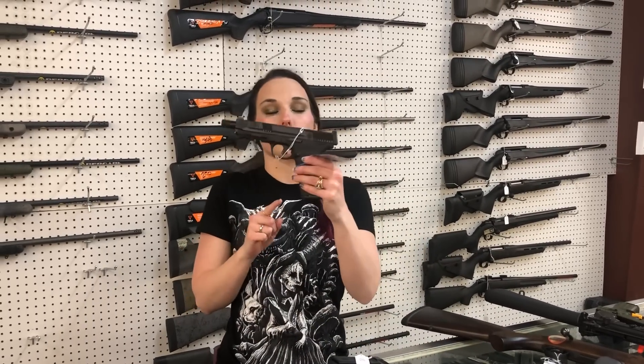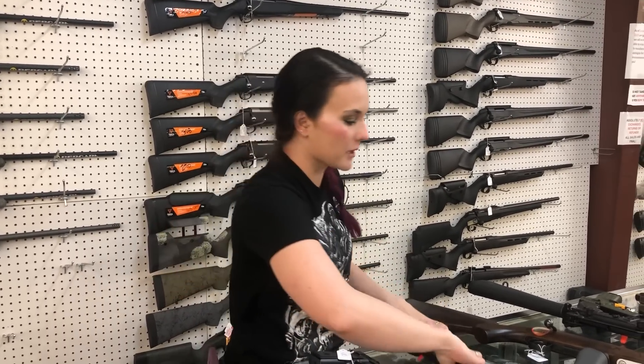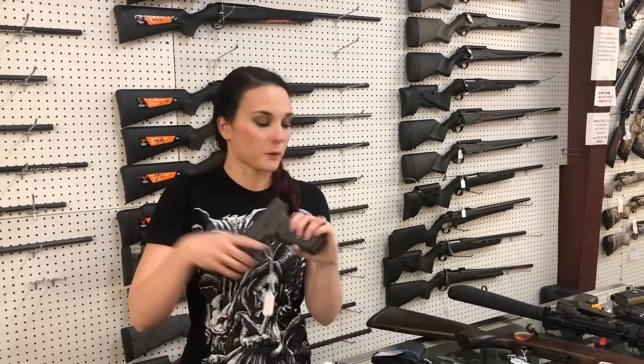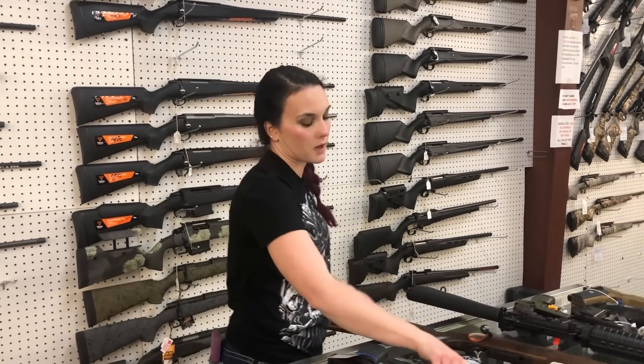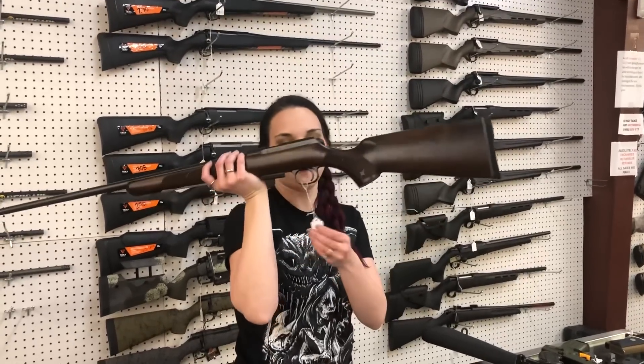Smith & Wesson Model 57 in 5.7 by 28. I've made it back in stock. She's $600. Glock Model 45 in the Sniper Gray. We've got a huge shipment of Glocks again, y'all. So definitely come in, check those out, or call us. Y'all know we've got all three phone lines running.